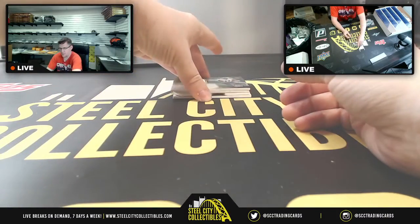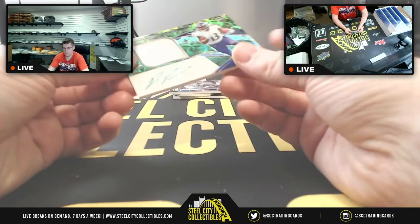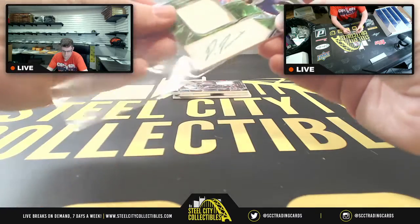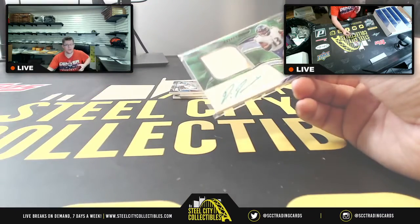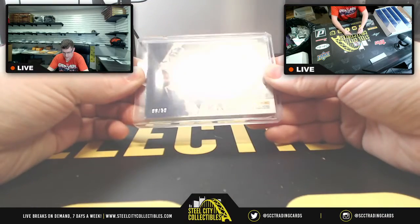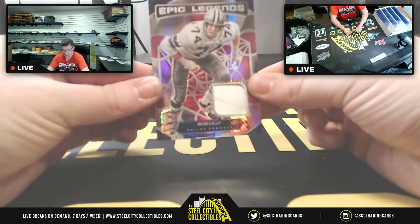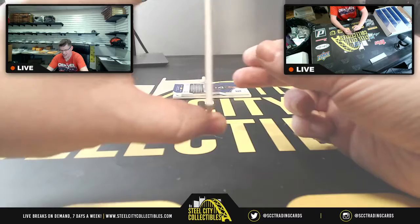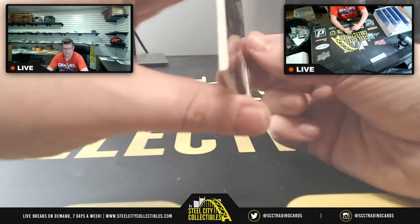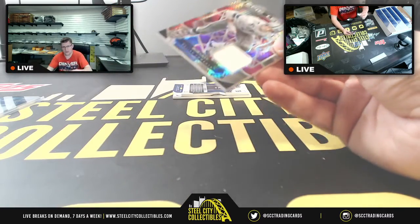Andrew, pack number four — you're going to start off with Devin Duvernay, 8 of 50 on that one. Then you're going to have Bob Lilly with the Epic Legends for the Cowboys, and this is number two of 15 on that one.